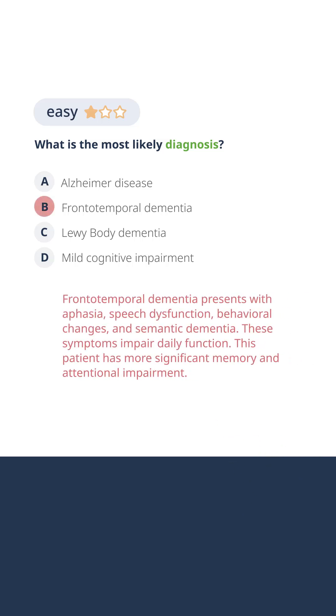Well, this is not the typical presentation of frontotemporal dementia. Frontotemporal dementia affects primarily the frontal lobes, the temporal lobes, and behavioral function. We see symptoms of speech aphasia, speech dysfunction, semantic dementia, and behavioral changes, which are not prominent in this case.